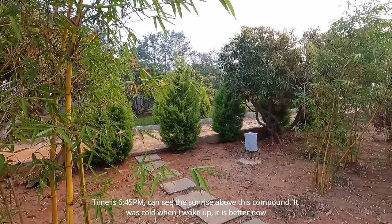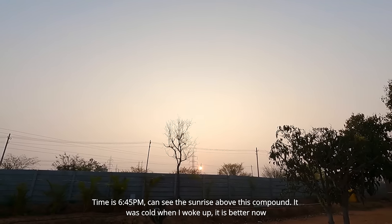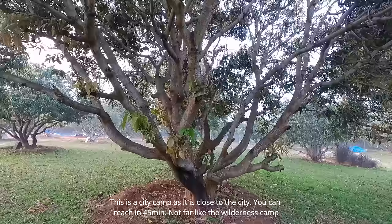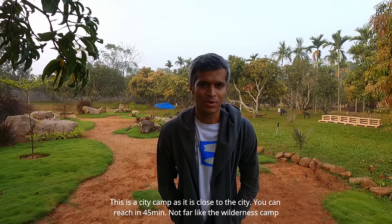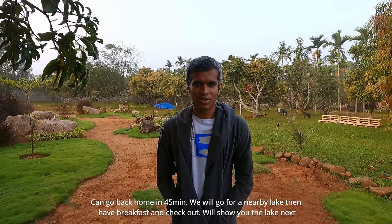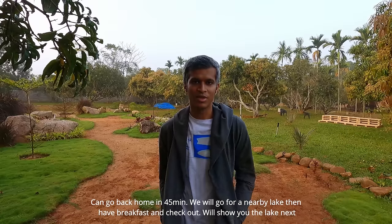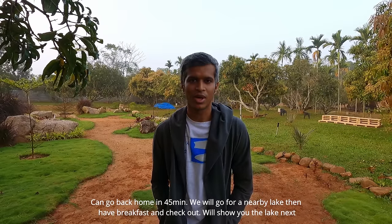Hello, namaskara! It's time to see the sunrise. It's a very beautiful morning here at Blue Mango campsite. It's almost 30–35 km from the city. It's very accessible — you can get to the city in about 40–45 minutes. It's a beautiful morning, let's just enjoy this.